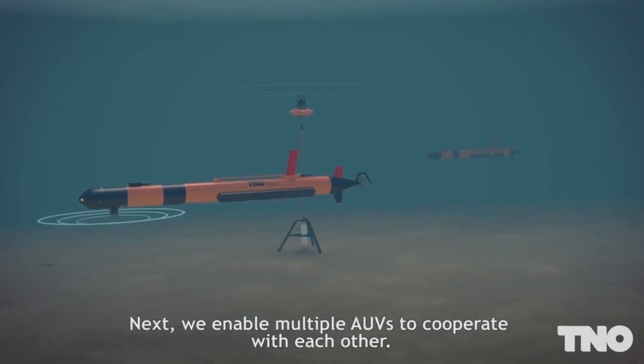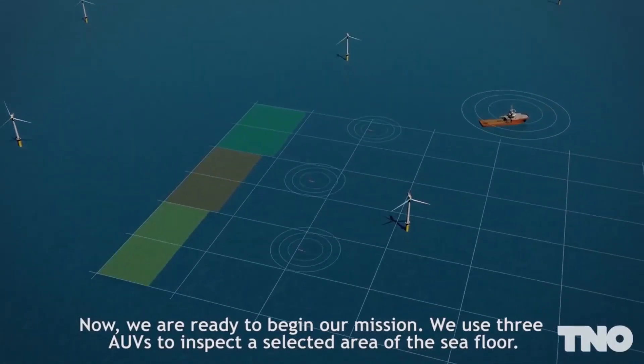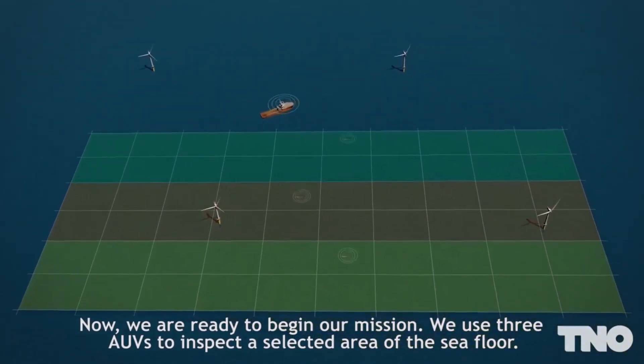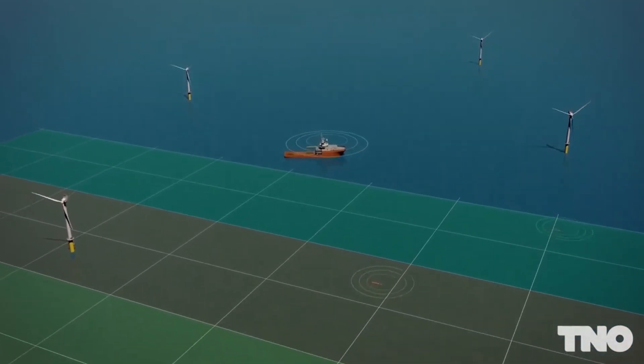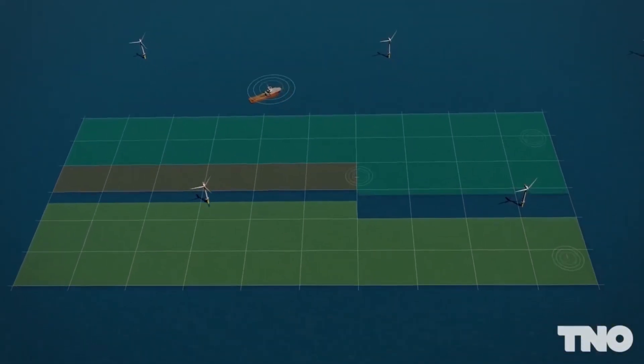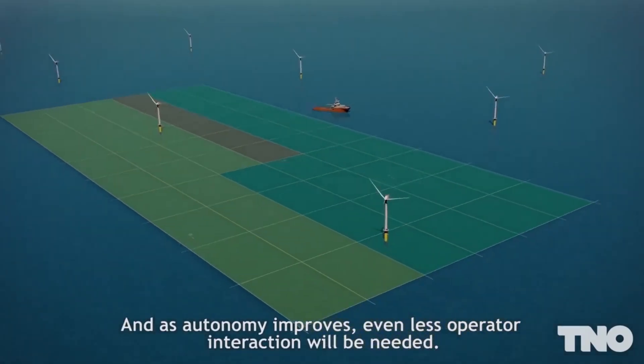We enable multiple AUVs to cooperate with each other. We use three AUVs to inspect a selected area of the sea floor. If one vehicle fails, another vehicle can take over its tasks. And as autonomy improves, even less operator interaction will be needed.